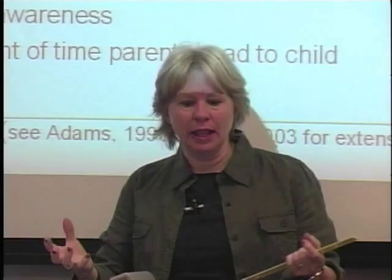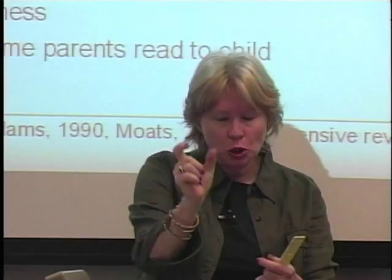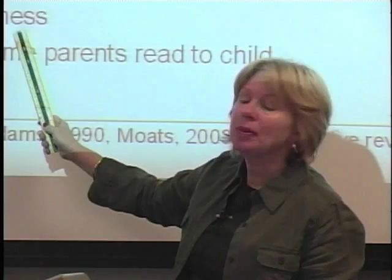What's a word, what's a letter, what's a sentence, what's a page — all those kinds of things that we take for granted. That was the third strongest predictor. In other words, knowing how books work was the third strongest predictor of reading achievement. As for phonemic awareness and knowledge of letter names, depending on how tasks were arranged, they varied between first and second.